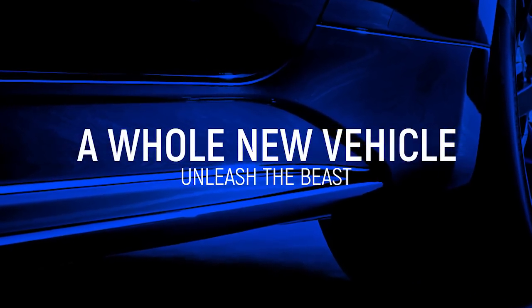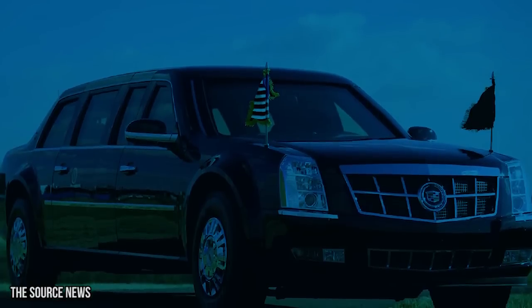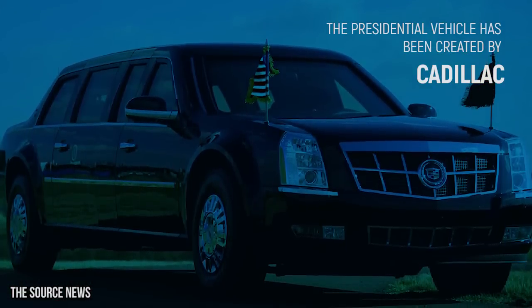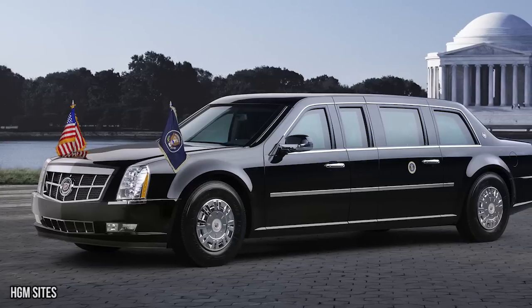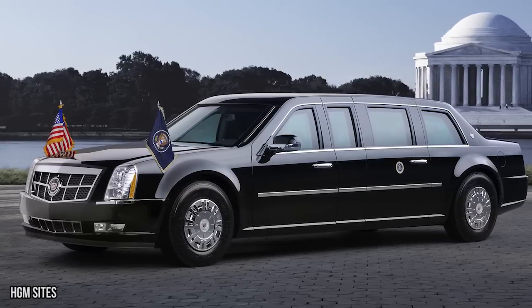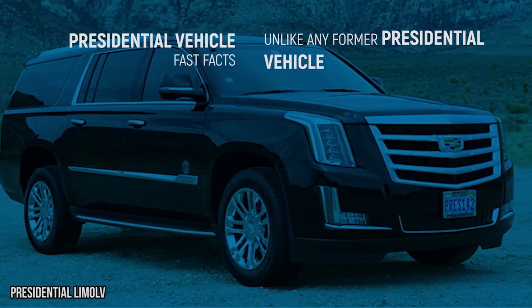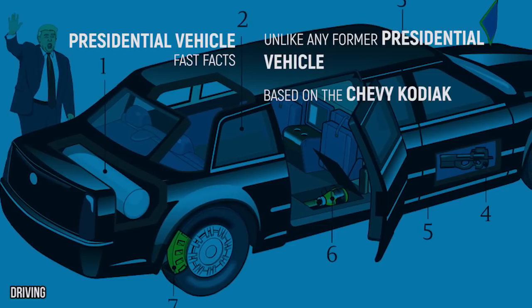Historically, the presidential vehicle has been created by Cadillac, although it's modified from the models available to civilians. Since most of us don't need a stockpile of weapons and hidden compartments in our vehicles, this makes sense. This vehicle, however, is unlike any former presidential vehicle. It's based on the Chevy Kodiak, a truck that hasn't been made since 2009.